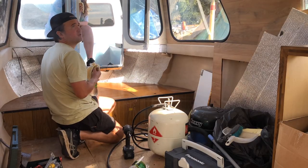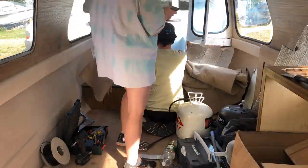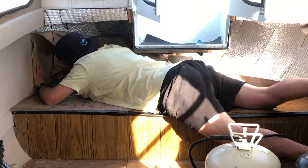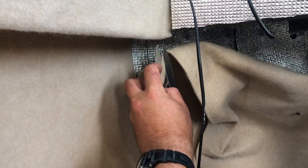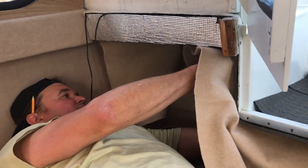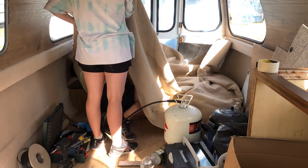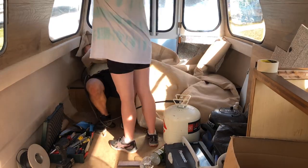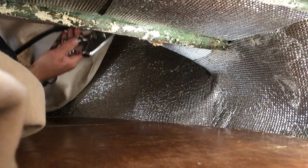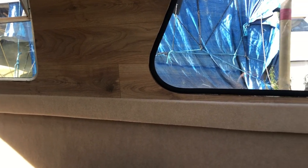Quick banana break before cracking on. This carpeting of the bow took so long and Victor was so amazing as always — he just got on with it, but it was a really hard fiddly job. He actually hated it so much that he ran away — jokes, he was just hiding. Here's a lovely new wall, beautiful carpet on the bottom, and a very uncomfortable Victor.